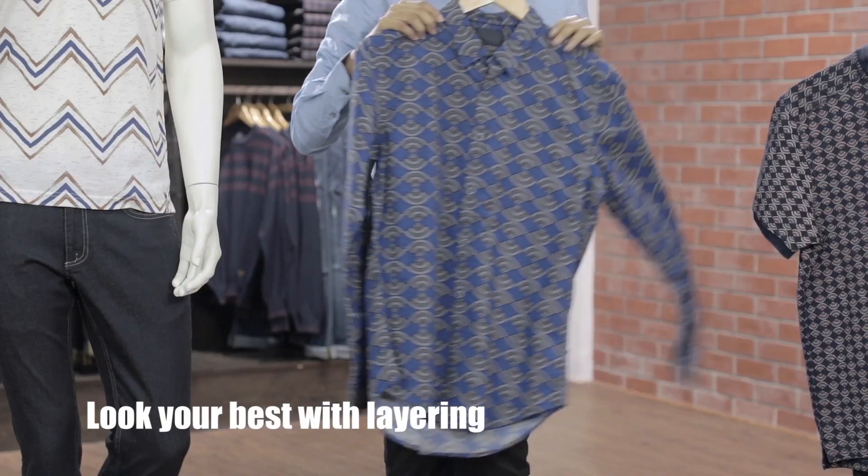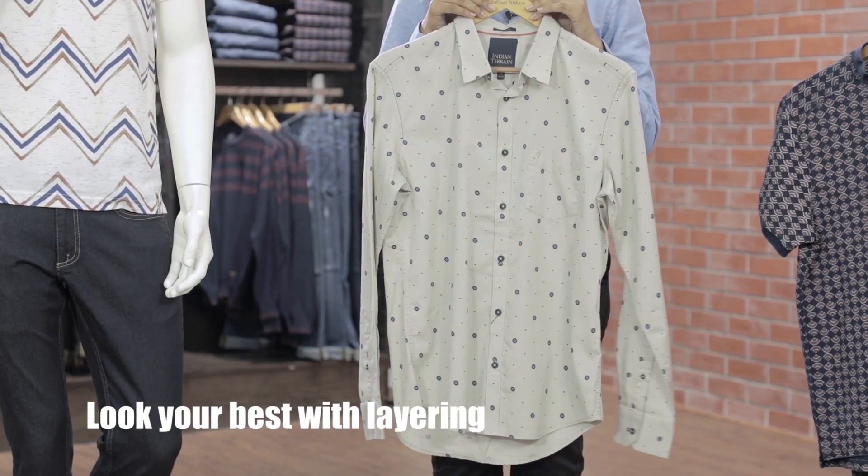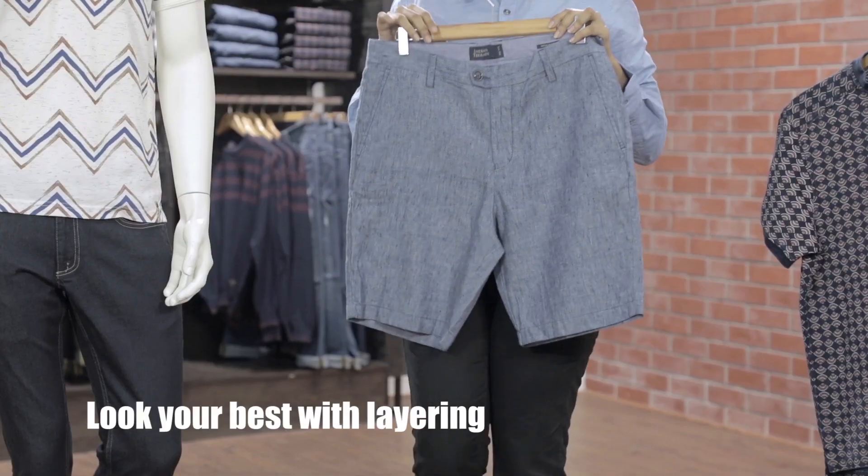You could also layer our printed cotton shirts, linen and corduroy with solid t-shirts and shorts.